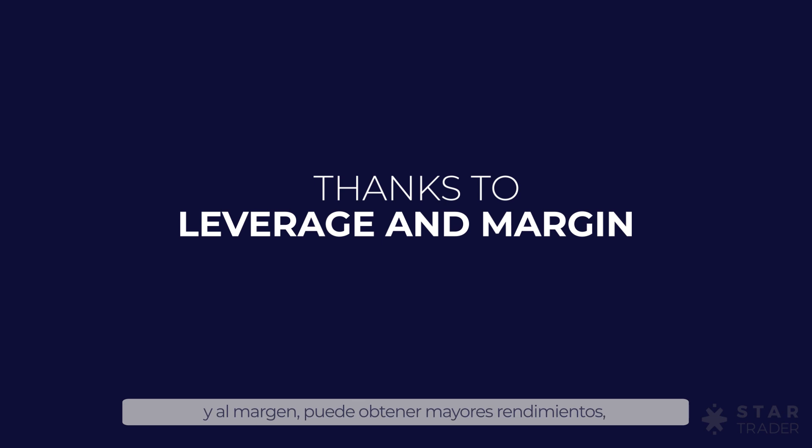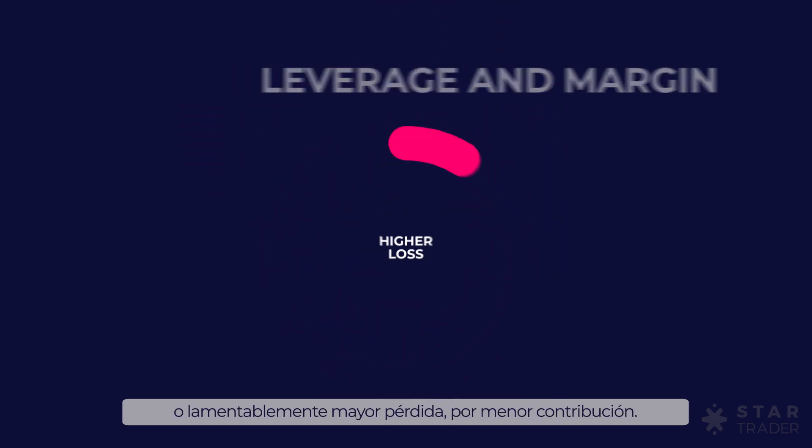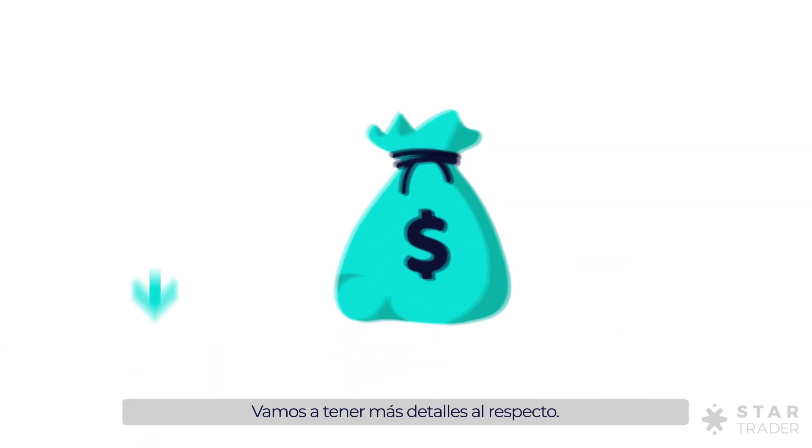Thanks to leverage and margin, you get higher returns or, unfortunately, higher loss for less contribution. So what is leverage and margin? How do they work? Leverage is simply to borrow money to invest. Let us have more details about it.